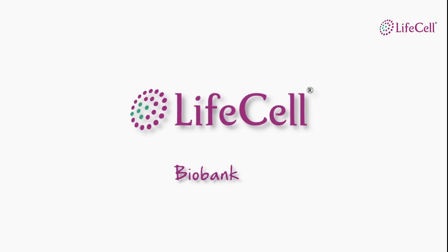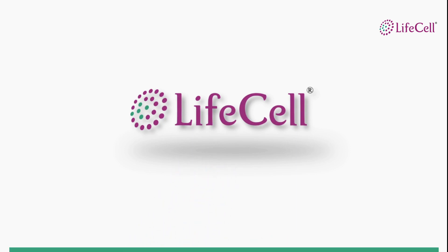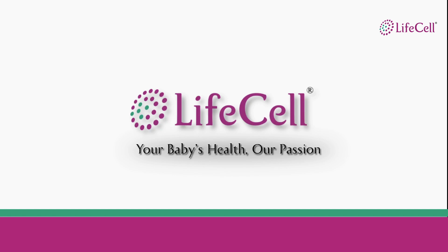Welcome to LifeCell, an industry leader in biobanking, a key player in diagnostics and a technology leader in biologics. We are a company passionate about your child's health from the time in the mother's womb to a lifetime.